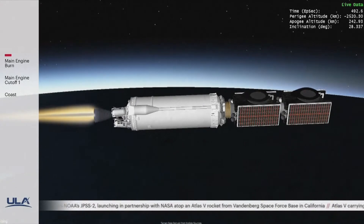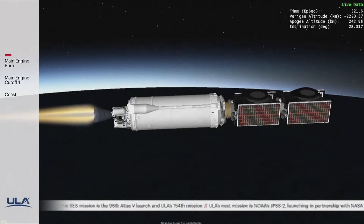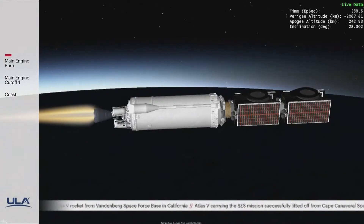Following separation from ULA's Centaur, SES-20 and 21 will be operational fairly quickly. They'll be operational very quickly because of that near geosynchronous orbit we're placing them into. A typical GTO mission where the spacecraft has to do orbit raising up to geosynchronous would take about five to six months for satellites like these with electric propulsion systems. With this mission, we're going to put them almost exactly where they need to be for their final operational orbit, allowing SES to get both spacecraft operational about five months earlier than a traditional GTO mission profile.